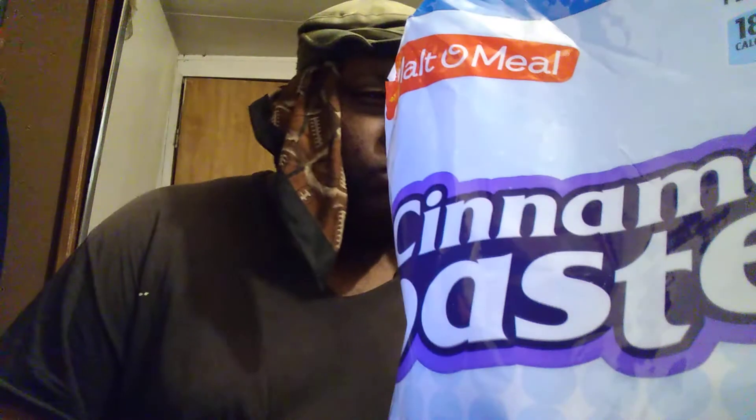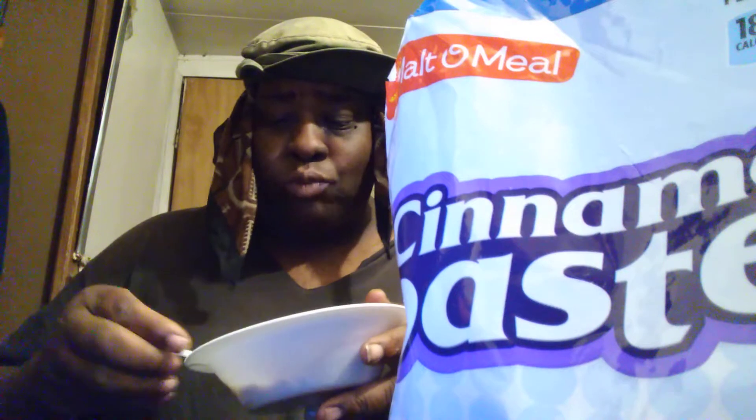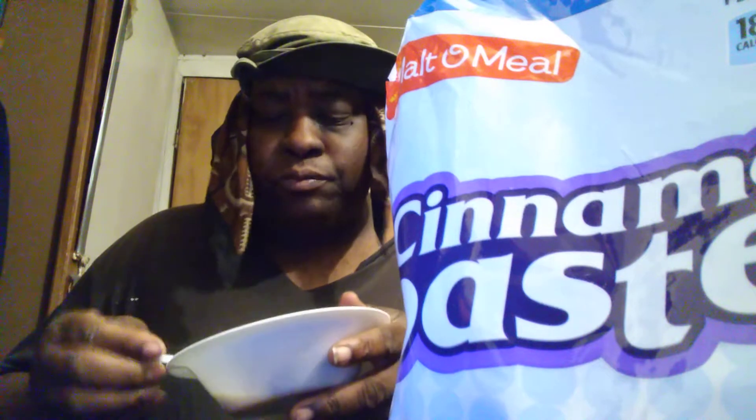Let's see what it really tastes like with the milk. Tastes like Cinnamon Toast Crunch a lot. They're good. This is good.